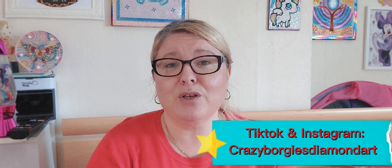If you are new to my channel, please give me a like, subscribe, share, comment down below, and follow me on TikTok and Instagram at Crazy Borgies Diamond Arts. The more you like my videos, the more YouTube will show them. When you like a video, it helps YouTube know which content you like and gives more recommendations — so if someone types in 'diamond painting,' my video will come up.